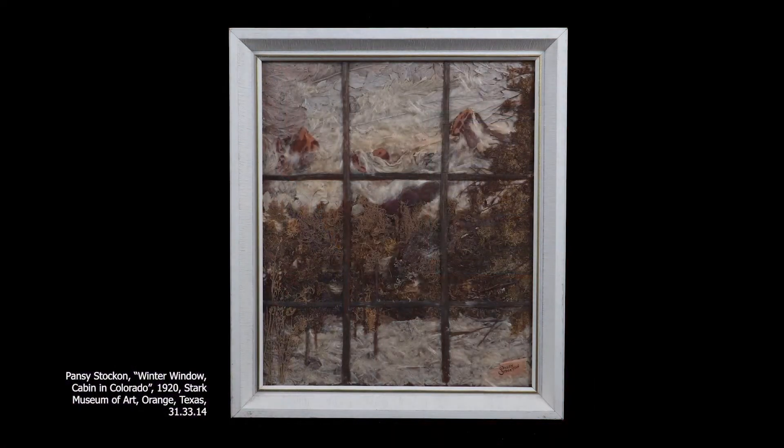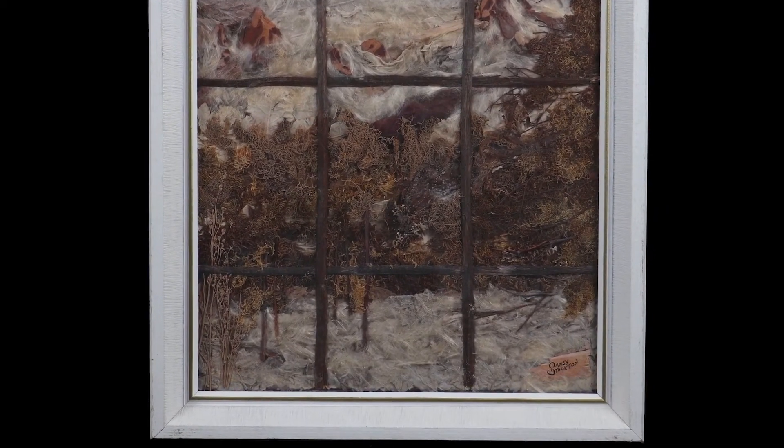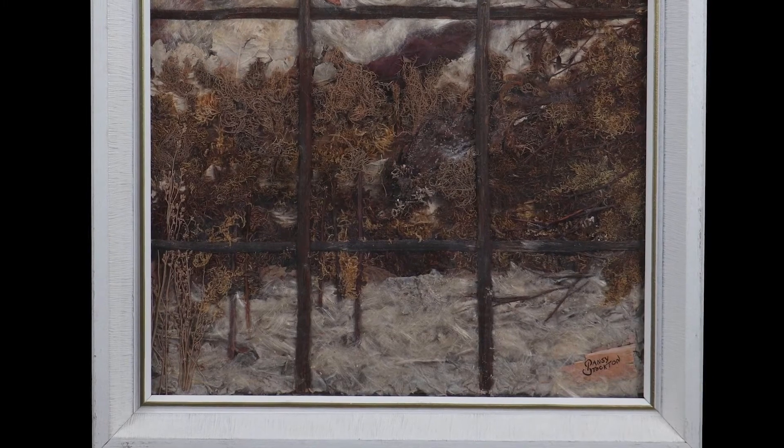Now before we wrap up, let's take a look at one more collage here in the gallery. In this collage, we're looking out a window — so we're in our habitat because we're in our shelter, but we're also looking at our habitat outside our window. This is a unique composition that Pansy Stockton used. We can actually see the panes of the window, and if you look carefully, you can see materials she used to suggest a snowy day. I hope you've enjoyed our adventure through the galleries today as we've looked at how artists show habitats as well as how artists use their habitat to create works of art.